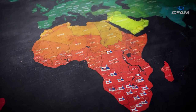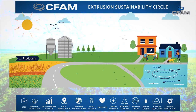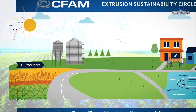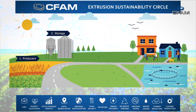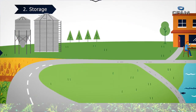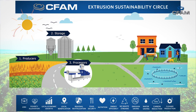The extrusion sustainability circle encompasses all aspects of the industry around extrusion. First, we have the natural resources — the grains produced on the farm. For those grains to grow, energy comes from the sun, which effectively supplies the energy for the plants to grow. That energy in the plant then flows to the processing plant, where grains are processed and benefited into a more valuable product.